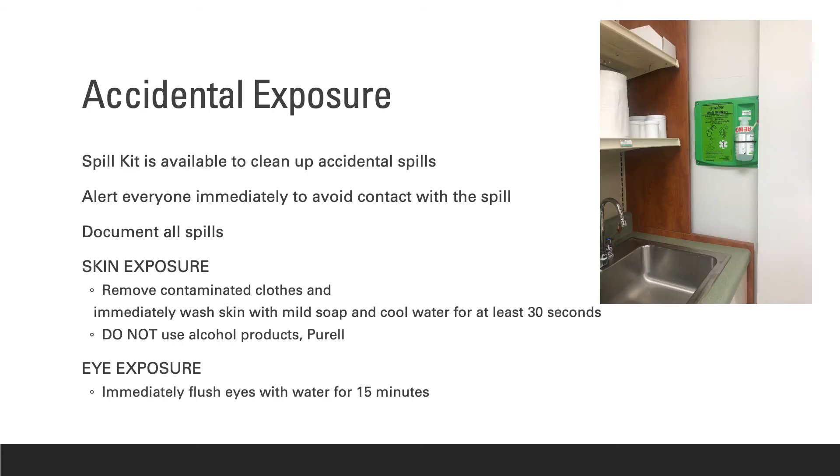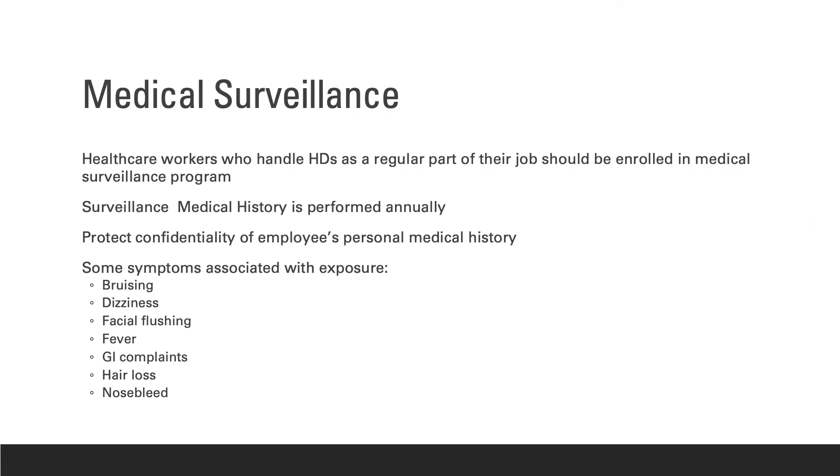If there is an accidental exposure, you should know where the following items are in the pharmacy: the spill kit, the eyewash station, and the material safety data sheet information. Alert everyone, get the spill kit to clean, and look up the drug in the material safety data sheet binder. NIOSH recommends that employers establish a medical surveillance program as part of a comprehensive prevention program, involving monitoring staff health status as it relates to potential exposure to hazardous agents. This information can be used to identify possible prevention errors.